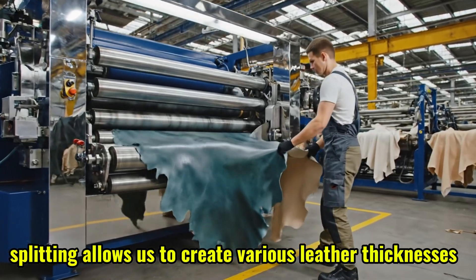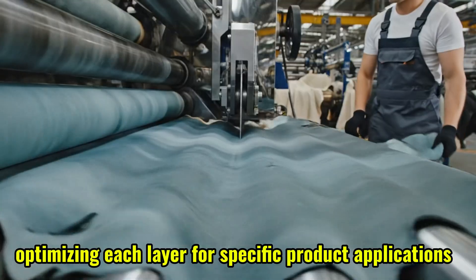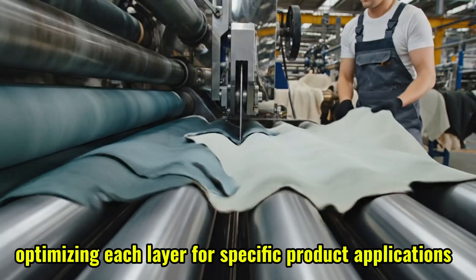Splitting allows us to create various leather thicknesses, optimizing each layer for specific product applications.